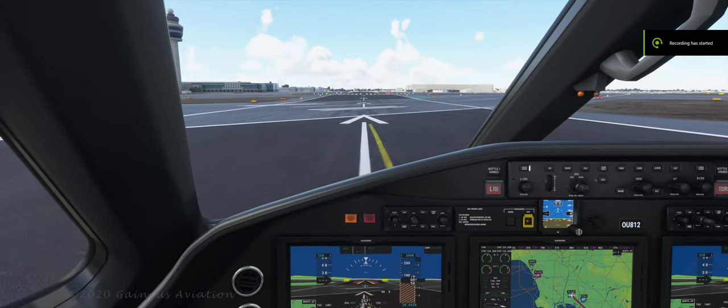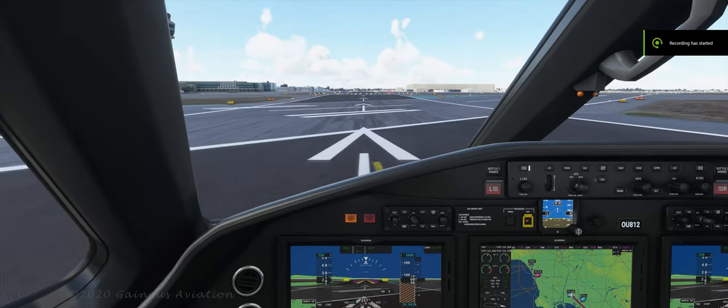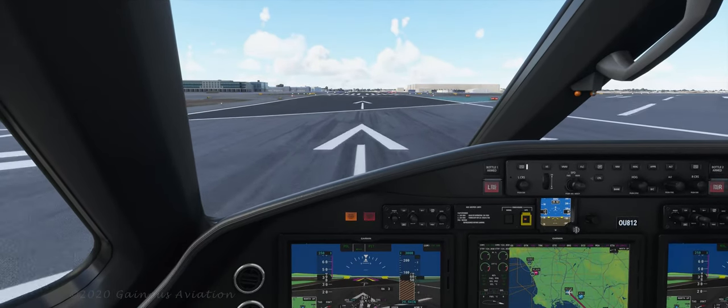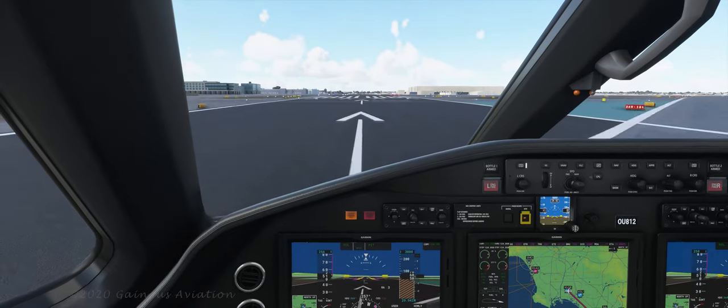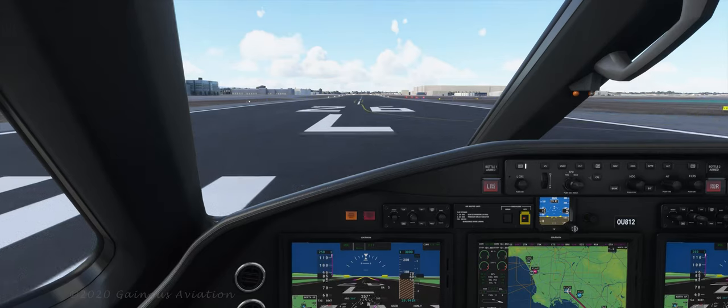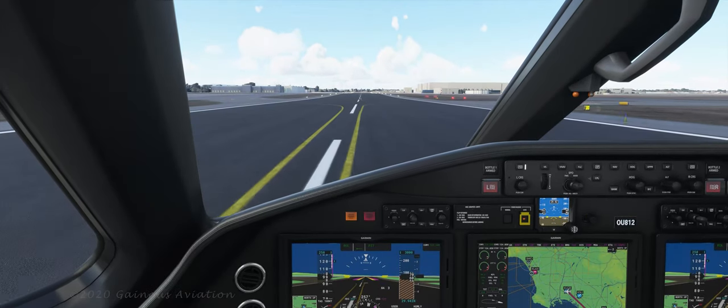Today's flight is taking us from Long Beach, California to Palomar Airport just north of San Diego in the Carlsbad, California area. We're flying the Cessna Citation Longitude C-700.